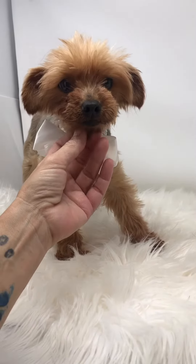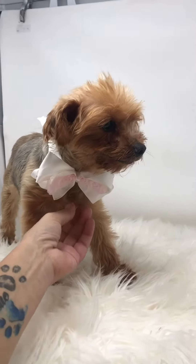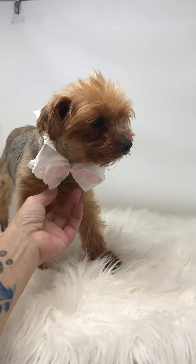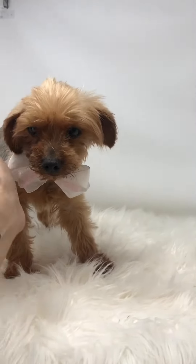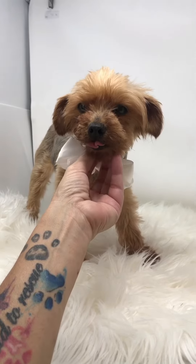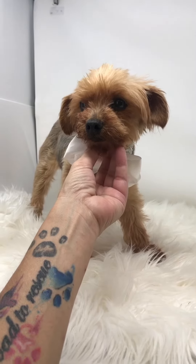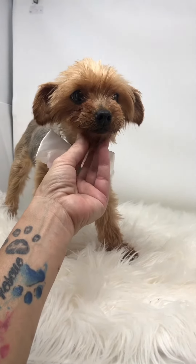Hey everybody, this is Arabella. Arabella came to us with several other dogs from a breeder operation. She's a sweet little girl. She is spayed now, up to date on everything, heartworm negative, and microchipped. She's an older gal, but that doesn't stop her from being precious and sweet and amazing in every single way.